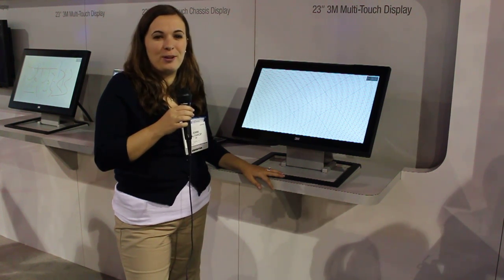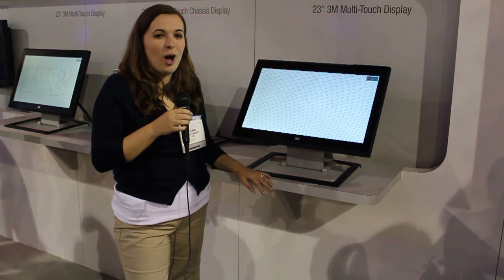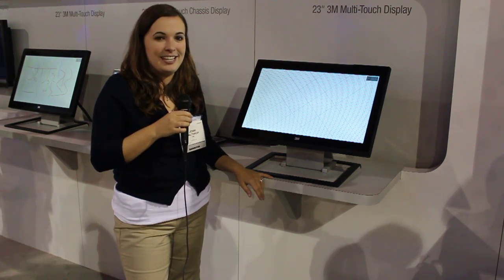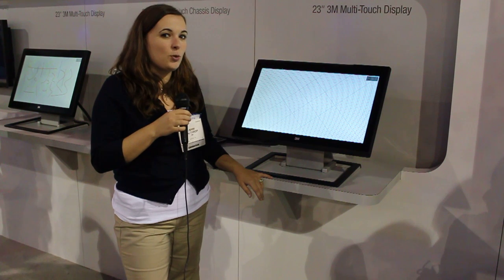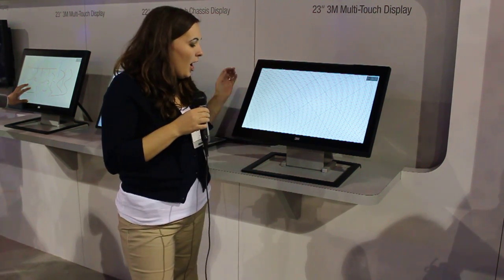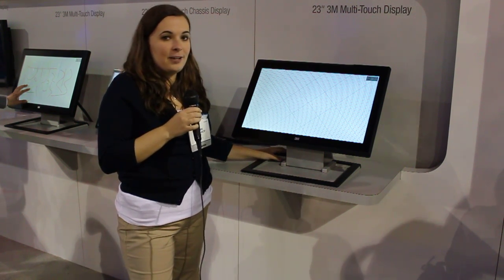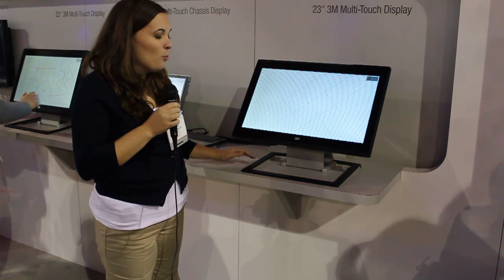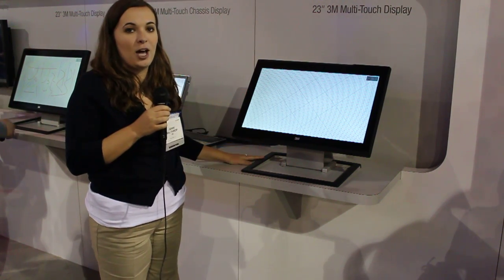Hi, I'm Jenny Balthrop with 3M Touch Systems. I wanted to show off one of our newest displays that we're unveiling here at CES 2011. It's a 23-inch multi-touch display that has a very cool movable base that can move from a vertical position to a horizontal position. It can also move from this position to a table top position.